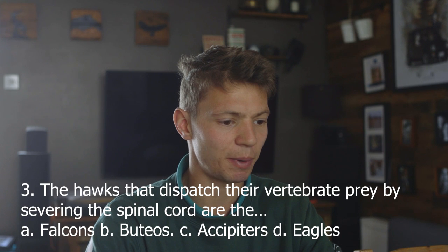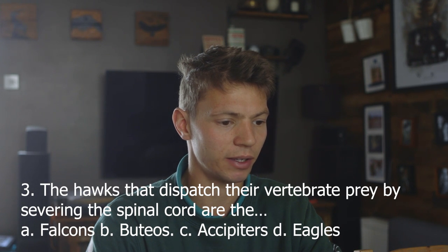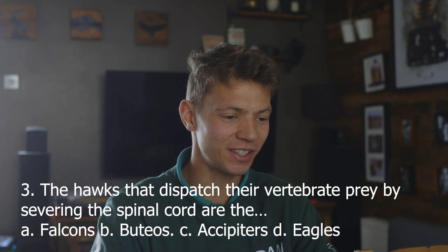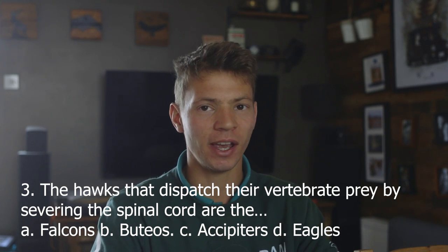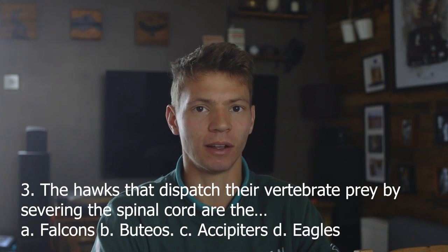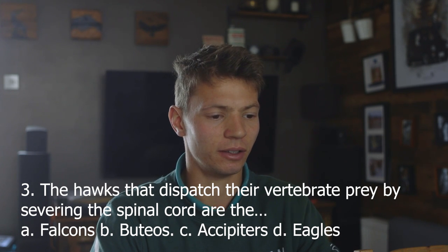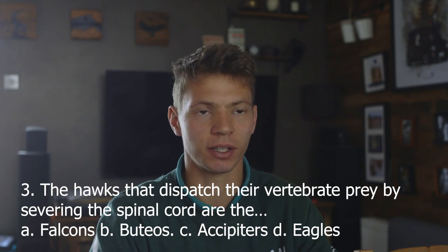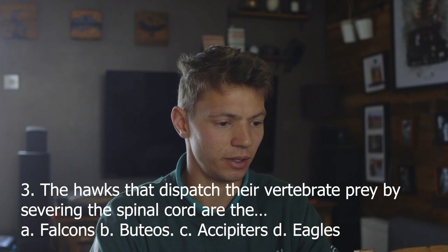The hawks that dispatch their vertebrate prey by severing the spinal cord are: A, falcons; B, buteos; C, accipiters; D, eagles. Is this entire round going to be repeating itself? We've already spoken about falcons using the tomial tooth to sever the spinal cord. Answer A. Yes, okay — going easy so far.